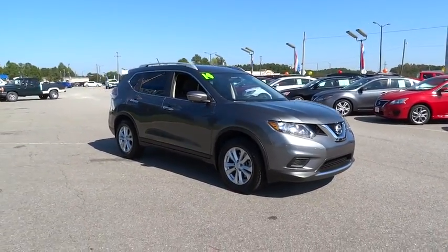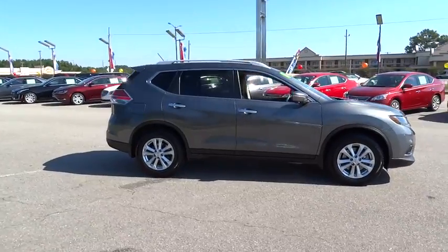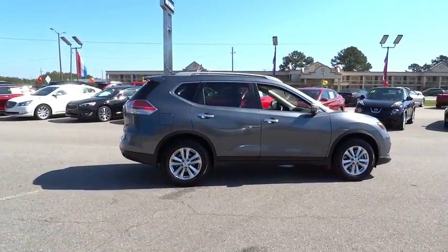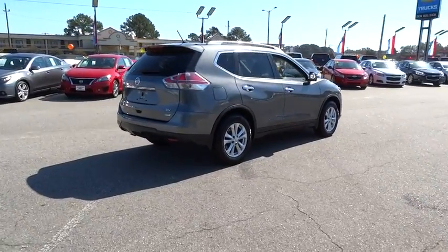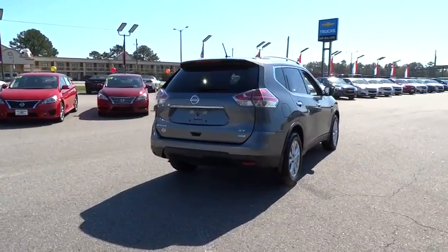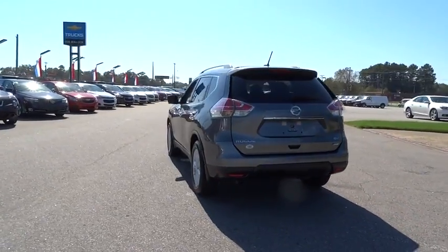The 2014 Nissan Rogue. The stylish Rogue gets 27 mpg and still boasts nearly 58 cubic feet of cargo space. With a five-star side impact safety rating and intuitive all-wheel drive for confident handling, the Rogue is more than you expect and everything you deserve.